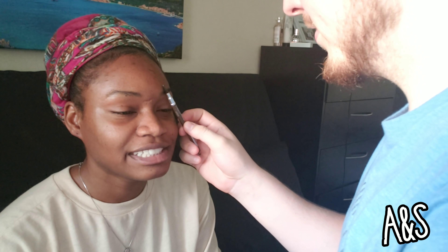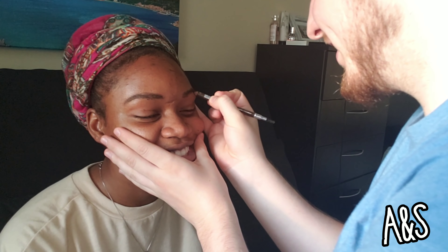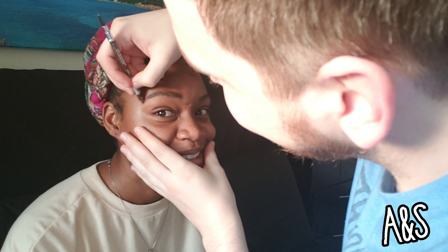When you do eyebrows you also have to use something to accentuate it — use a different color. I think my beard is in the camera. Am I drawing your eyebrows on? Yeah. Why do you have a smile on your face consistently?